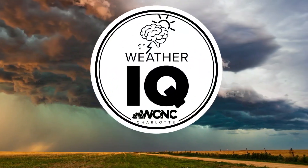So usually, whenever we're talking about wind shear, that means you should be weather aware. I'm meteorologist Chris Mulcahy with WCNC Charlotte.